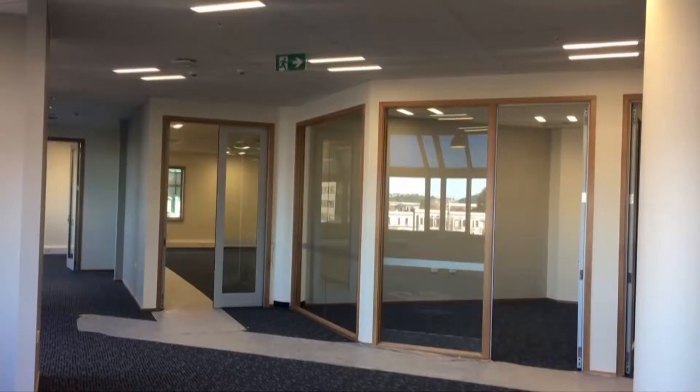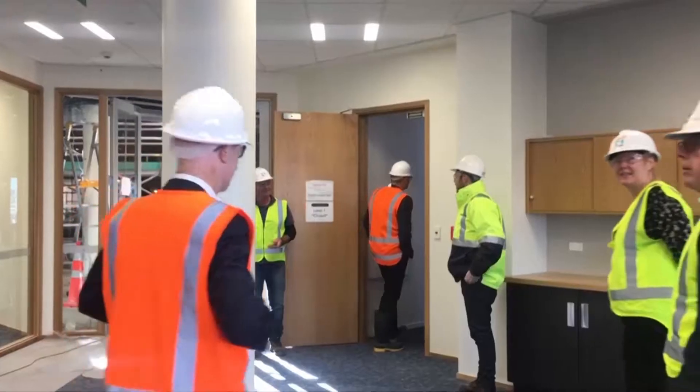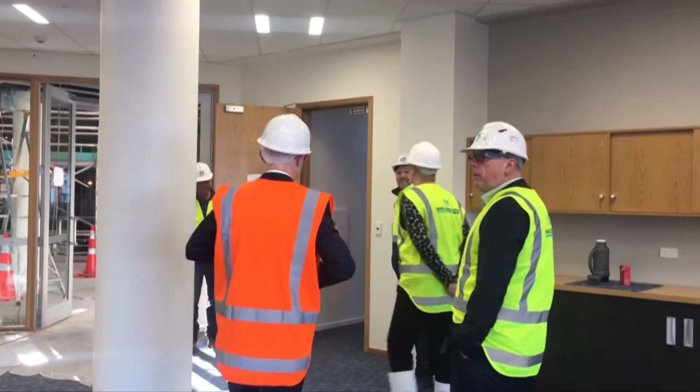At the moment we're in the space which is going to be the home of the Otago MBA. This is a completely redesigned space — it's part of the new Otago Business School building which is going through a major revitalisation and rebuild. This new space for the MBA brings the MBA program, which is a flagship part of the business school, inside the building.